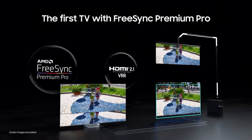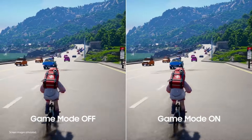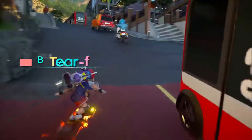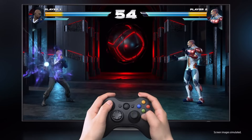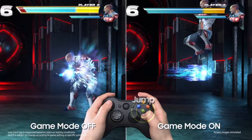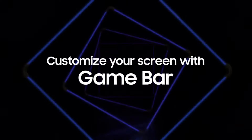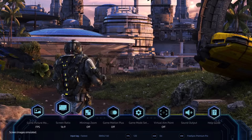Pros: native 120Hz refresh rate for smooth motion; Tizen platform with access to popular streaming apps; AI-powered picture and sound optimization; Object Tracking Sound Plus for immersive audio; hands-free voice control with multiple assistants. Cons: higher price point compared to other TV technologies; Neo QLED TVs may not be as energy-efficient as some competitors; Tizen platform might not be as user-friendly as some competitors. Overall, the Samsung 55-inch Class Neo QLED 4K QN90C series is a top choice for users who prioritize the best possible picture quality and immersive audio experience, even at a premium price.